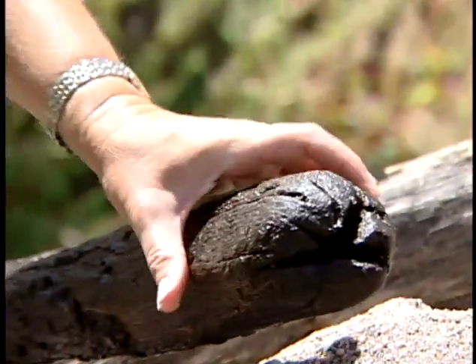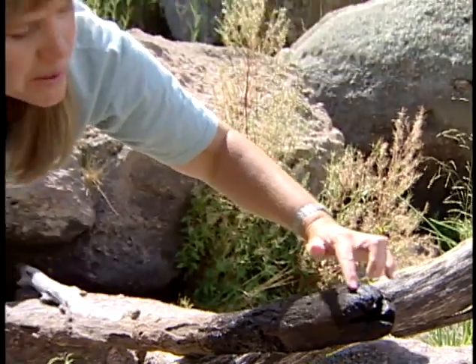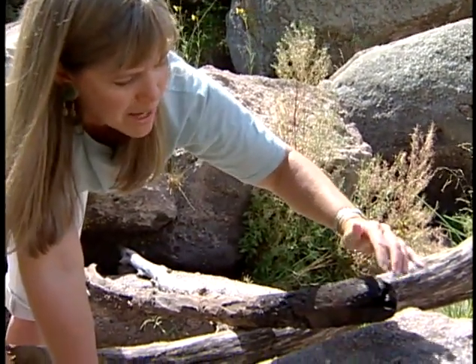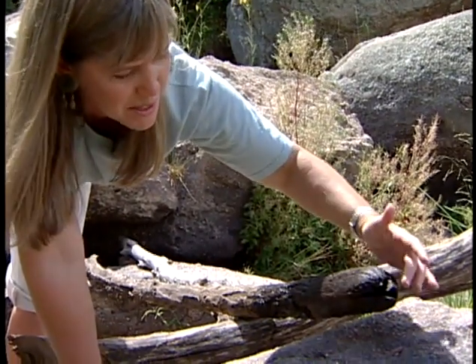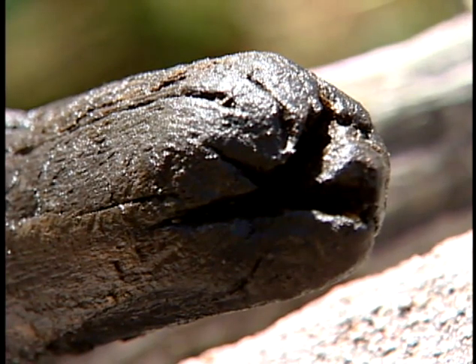Along the stream you can find a lot of signs of various animals that live here. Right here you can see an old beaver log. You can see it's kind of rounded now, but there are some old beaver chews along this log. This is where beavers have lived at different times.